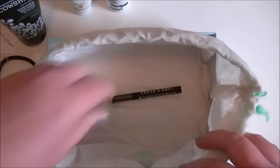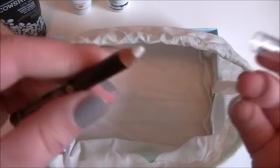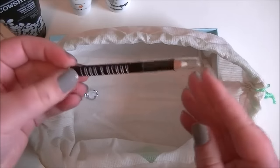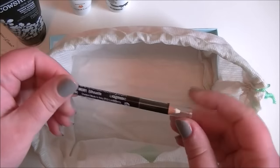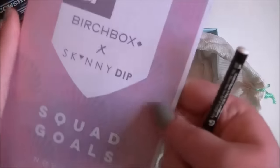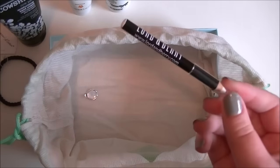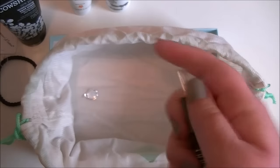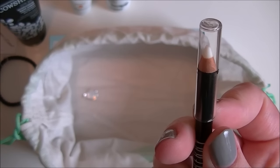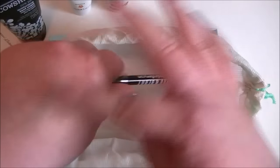Lastly in the box we have this, which I believe is just an eyeliner pencil — in white. I suppose that's good for the waterline if you're into that kind of thing. I don't tend to do the waterline myself. Oh wait — it's a Lodenberry lip liner, a white lip liner. Actually, it's transparent, so that's fine — we can forgive them for that. It's a transparent lip liner.